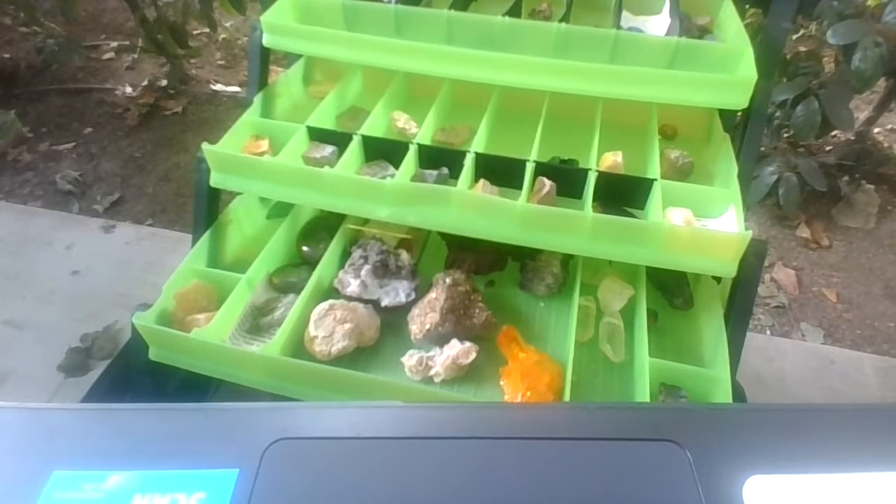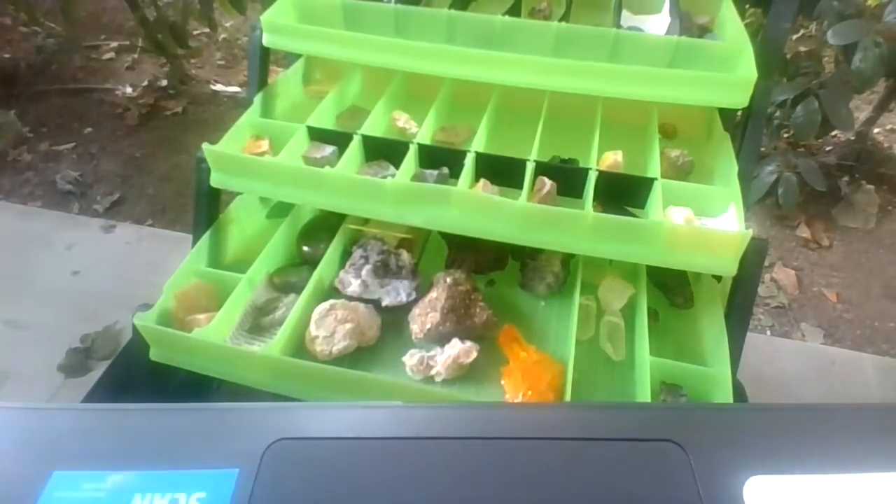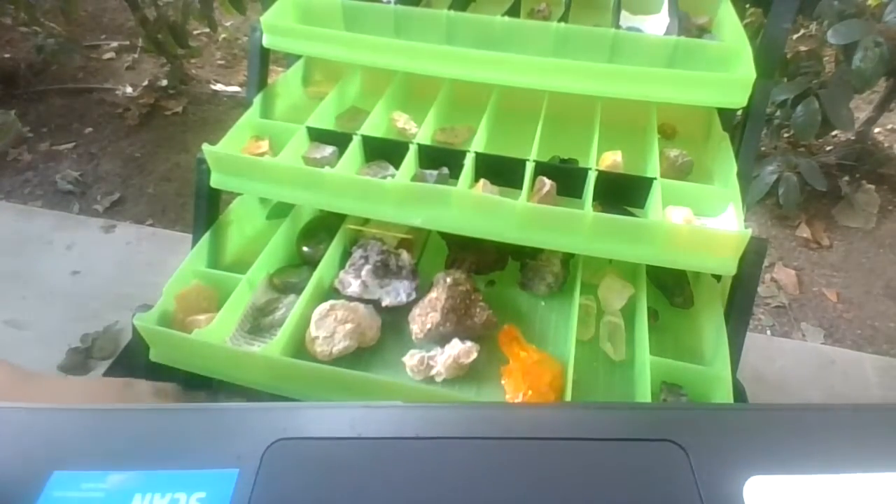Alright guys, I faced my camera to my crystal collection so you guys can see it. You can see me right there. So basically this is my whole crystal collection.